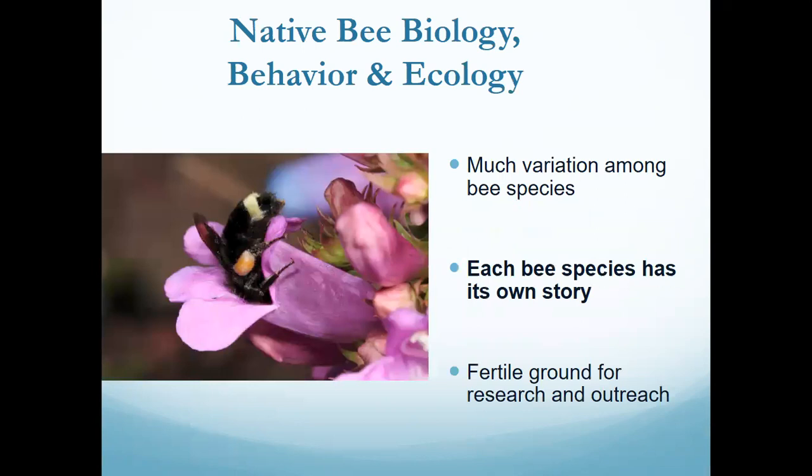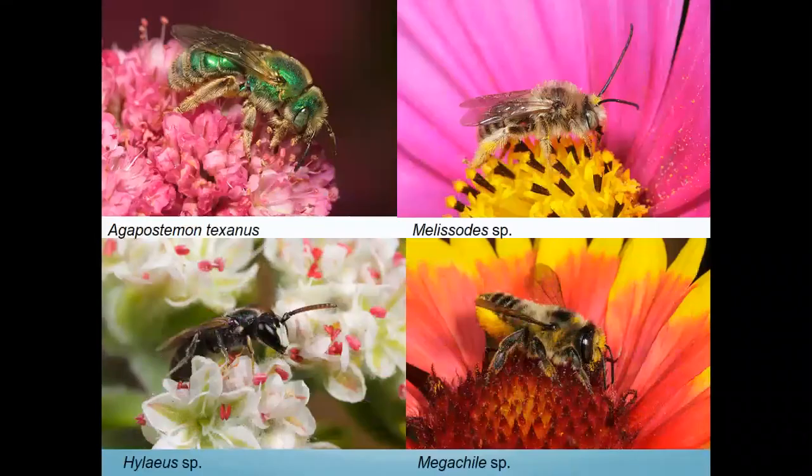Native bees: honeybees are just one species of bee, but there are so many different types of native bees. Every native bee has its own story — so many different sizes, colors, and behaviors. That allows a lot of opportunity for new research. Here are some images — all different types of bees. Starting top left: Evylaeus texanus, the ultra green sweat bee.